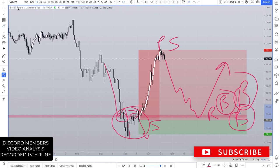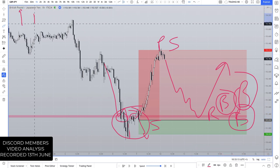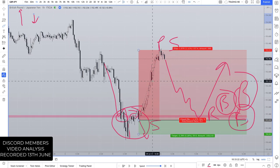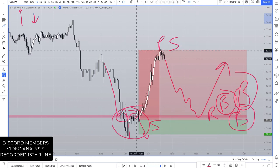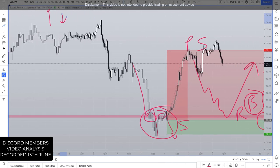From a fundamental perspective — which we should always be looking at — and not as financial advice, the British pound is really ahead of the Japanese yen in terms of the economy and potentially hiking interest rates. So really, it's buy trades on this pair if it's a pair you're interested in.